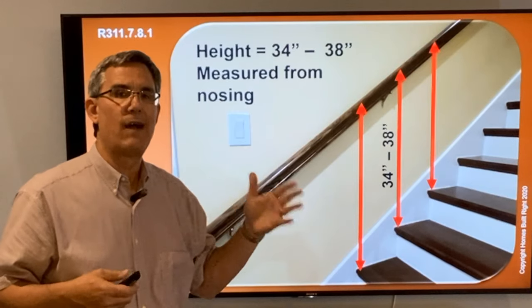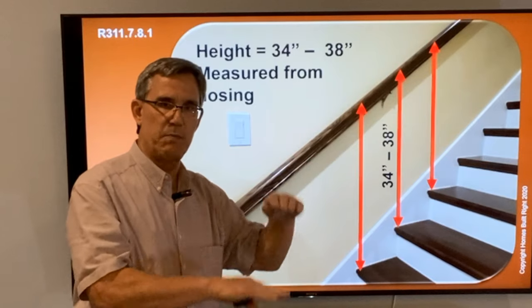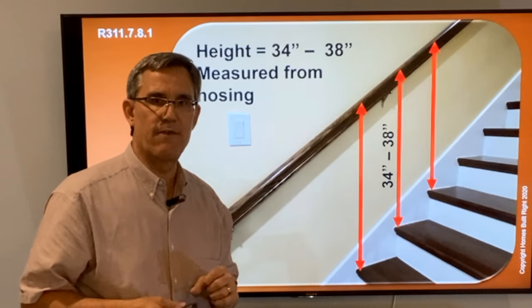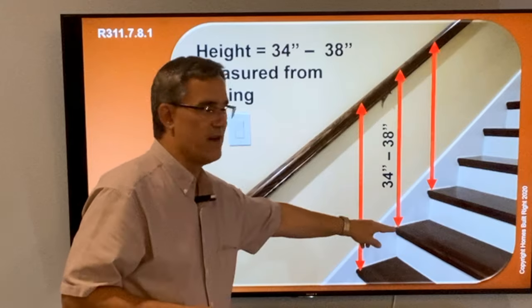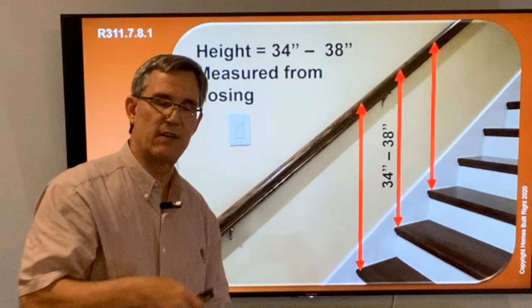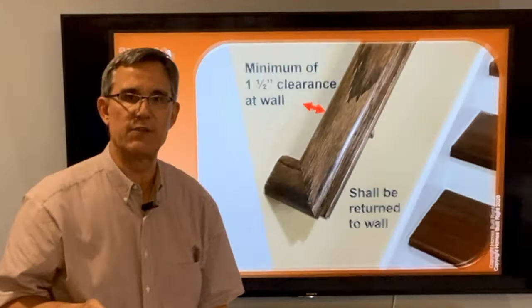So where does it go? Pretty simple. Code says 34 to 38 inches — that's a little sweet spot right here, you can kind of figure that out with your own hands. Not 32, not 42, but 34 to 38 inches as measured from the nosing of the stairway up to the top of the rail. That's where the inspector is going to measure: nosing to top of rail, 34 to 38.